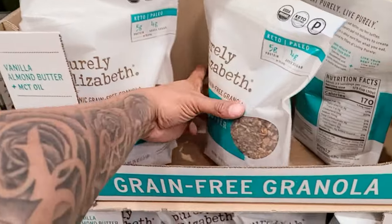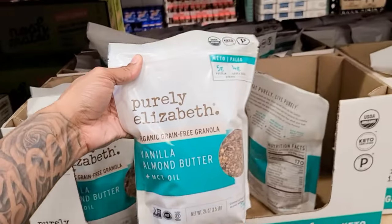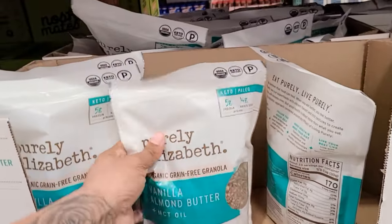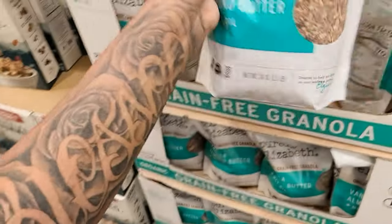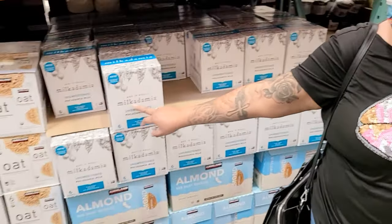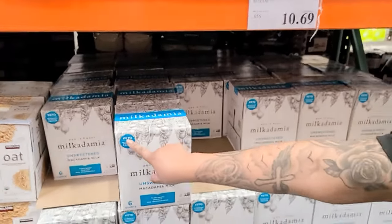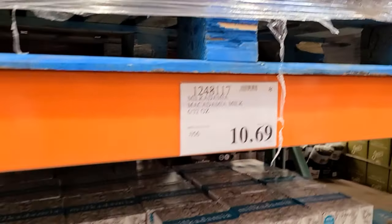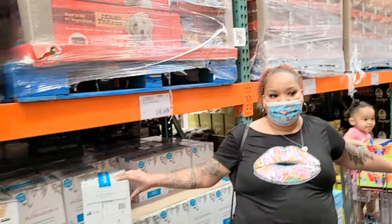Look at this keto snack — Purely Elizabeth vanilla almond butter MCT oil organic granola, five grams of protein, four grams added sugar. They took four dollars off — it's $9.99. Only 12 grams of carbs per third cup. And there's macadamia milk — $10.69, six quarts. There are so many keto things here. When I used to do keto I would have loved all of this and they're just now coming out with it.